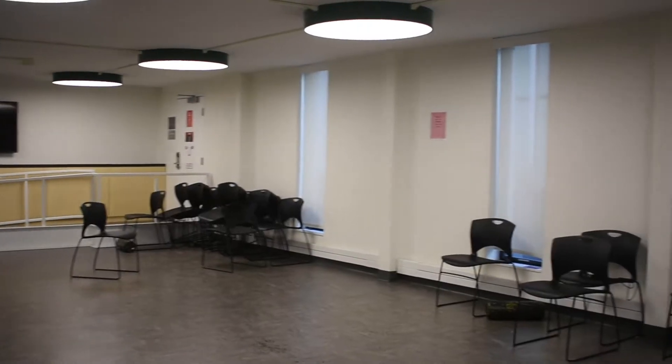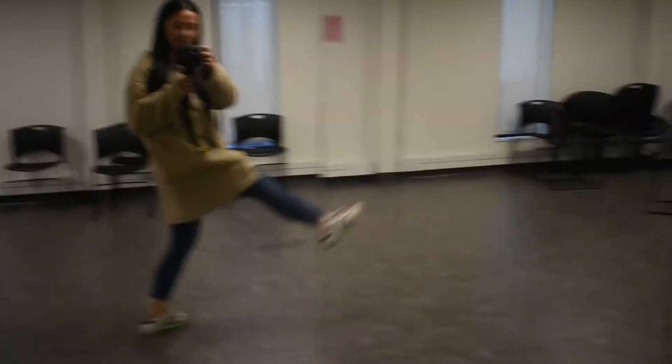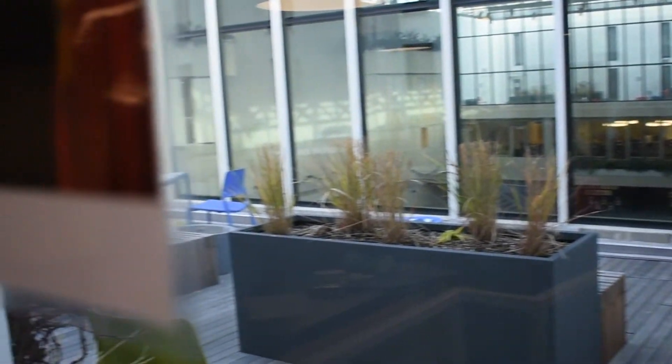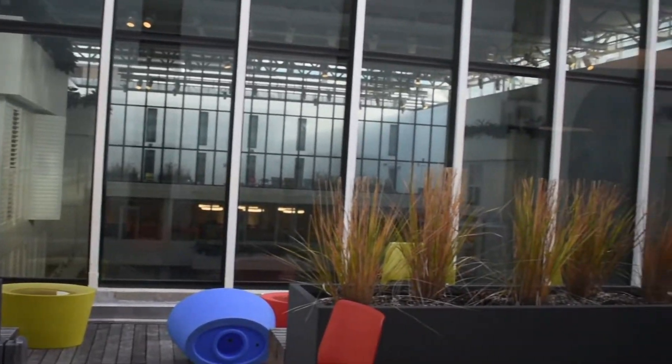Next to the gym is the multi-purpose room, so sometimes people just grab a mat and do abs or have a dance class in here. Next to the gym is also a terrace where you can go outside and chill out, relax for a bit, and it overlooks the atrium. It's closed in the winter months, but in the summer it's so relaxing.